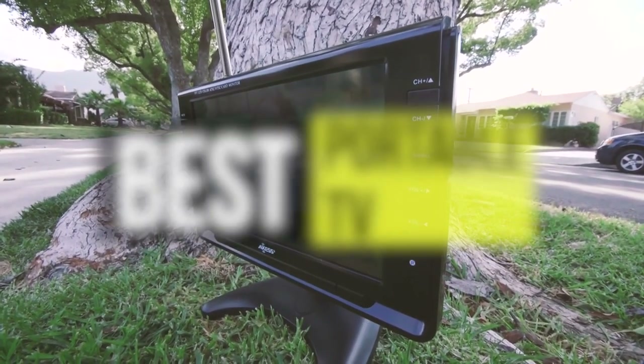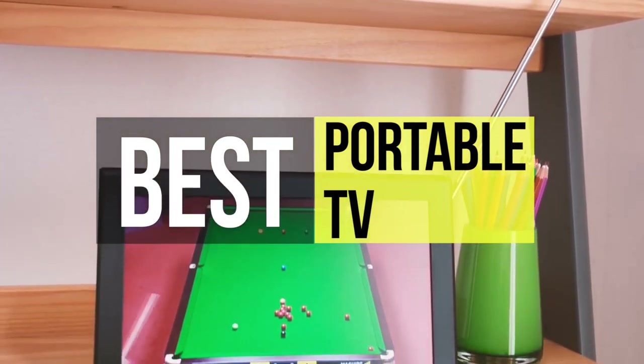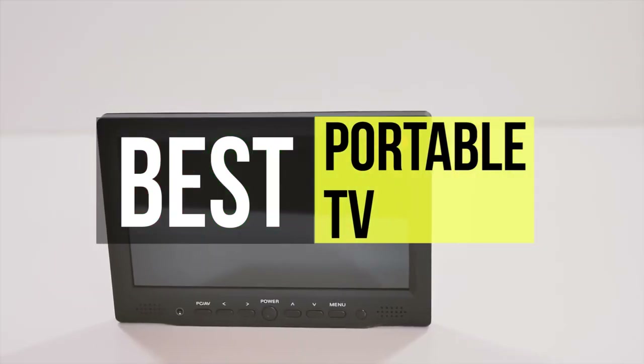Hello guys, welcome back to our channel. In this video we have listed the top six best portable TVs in 2021 to help you find the right one for your needs and budget. So let's get started.